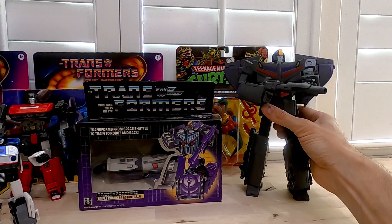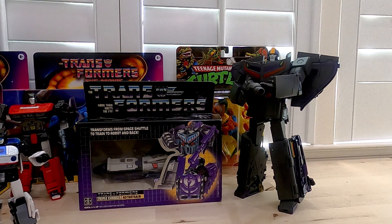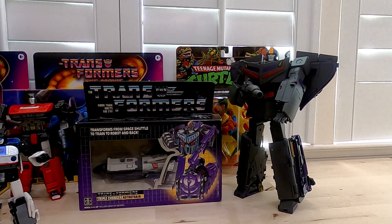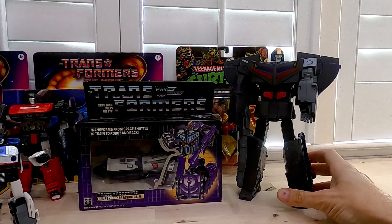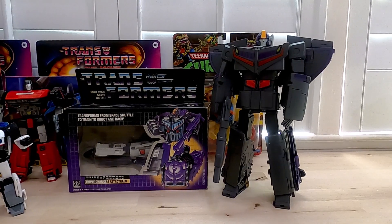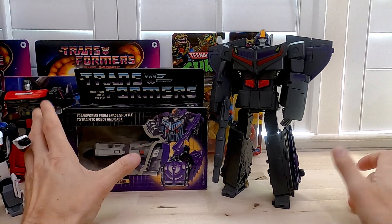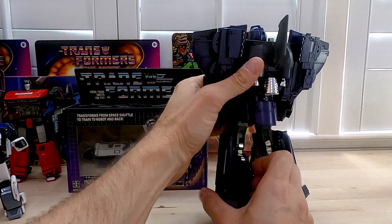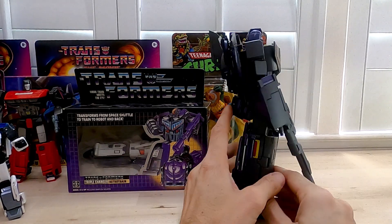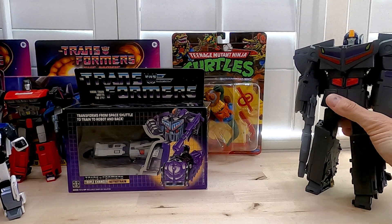G1 Astrotrain — I already have one — and Fans Toys Astrotrain. This is a reissue that just came out. There are two other versions of him: the toy version and the Japanese version. I'd like to get the toy version if I can, but I definitely wanted this version — the Toon version, what he looked like in the original cartoon. Really good figure. I haven't transformed this one either, of course, but I will transform him — I'll transform all these that you've seen. I got a really good deal on this.